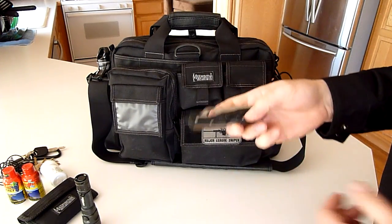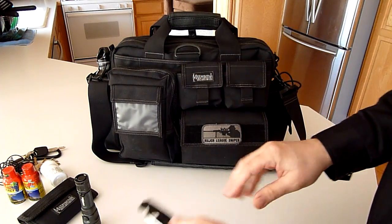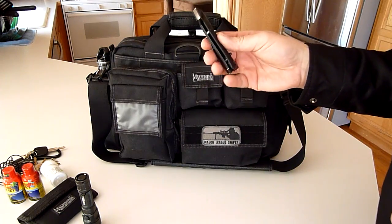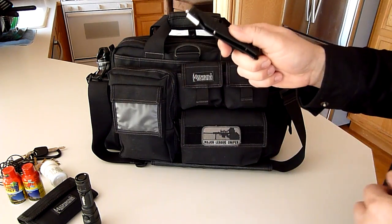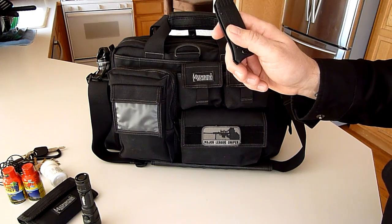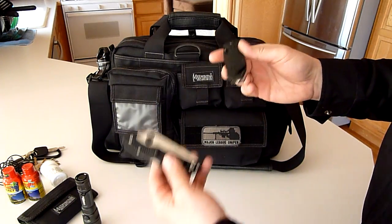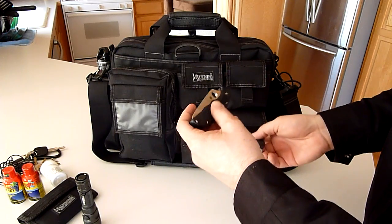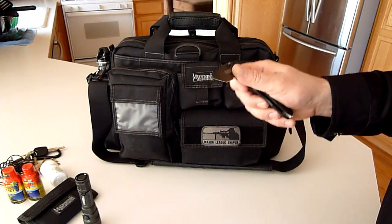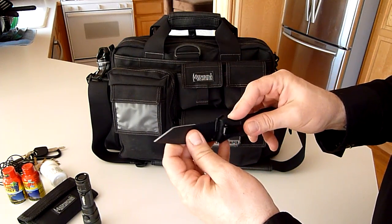I also keep a Spyderco Endura 4 — love this pocket knife. Look for future videos with reviews of these items. I also have a Smith & Wesson Extreme Ops, which is called a first responder knife. It has a little razor blade that can cut seat belts or wires, and a center punch for breaking glass. Normally I'd put one of these in my pocket when walking around. It's a great knife for $15.